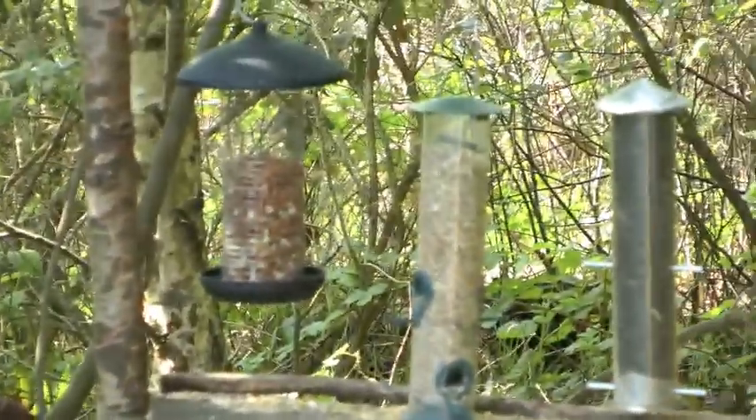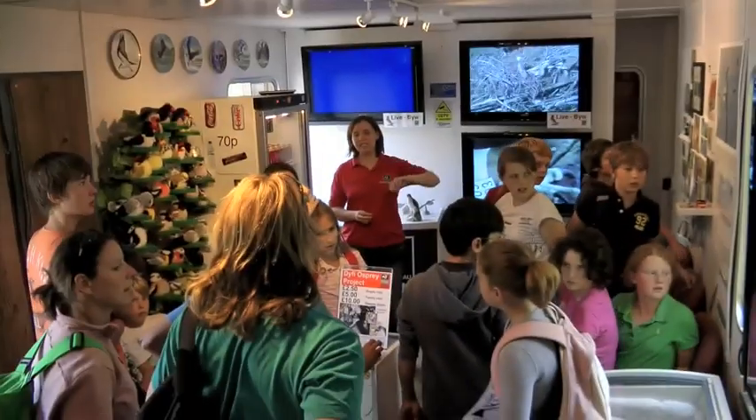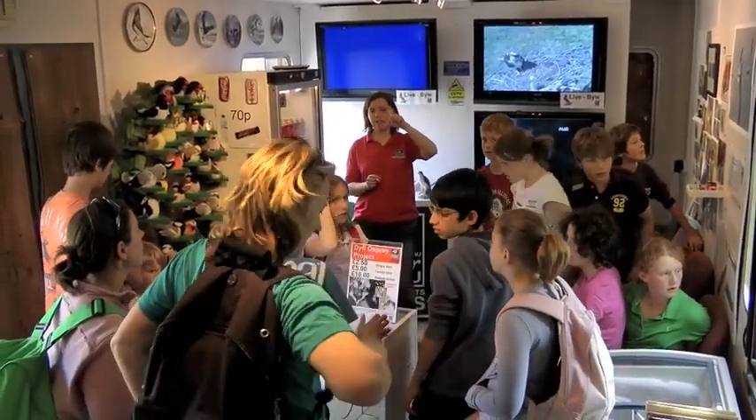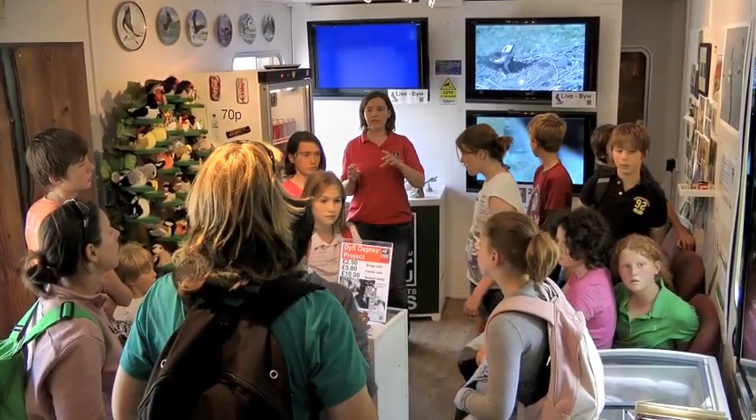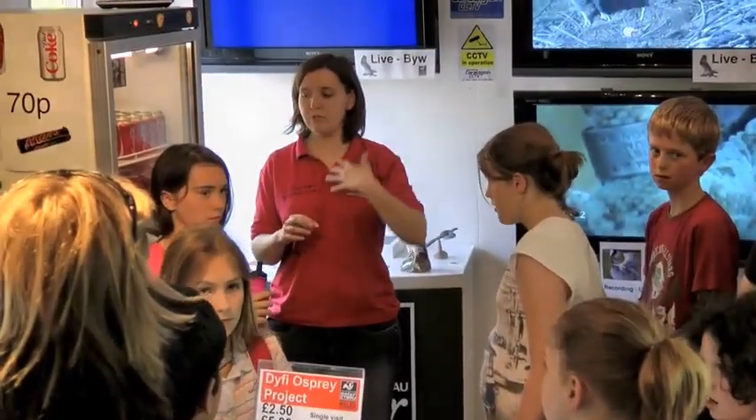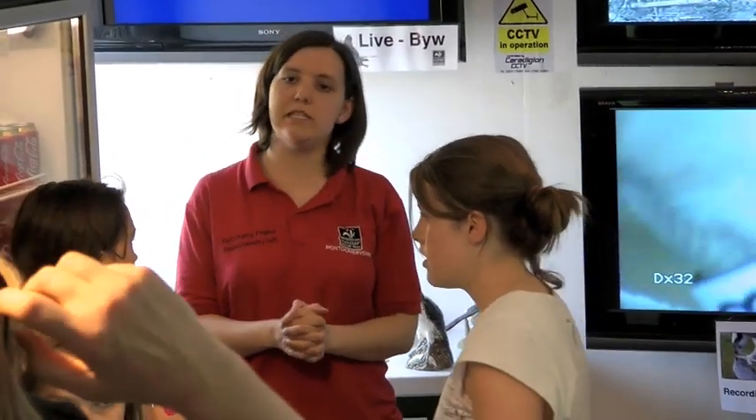Also look on the feeders round the front and the side for siskins, which are little tiny birds that are sort of yellow and black — they're quite exciting to see. And other little ones with a red head, sometimes a red chest, are redpolls. So you might not see those, but redpolls and siskins are some other interesting birds out and around.